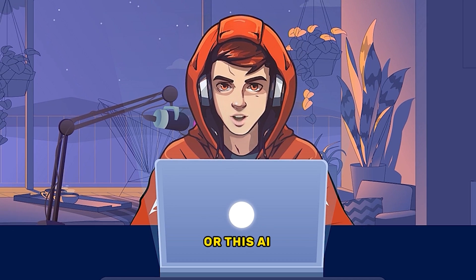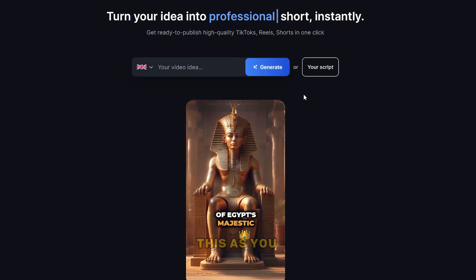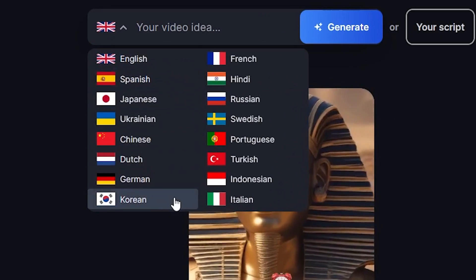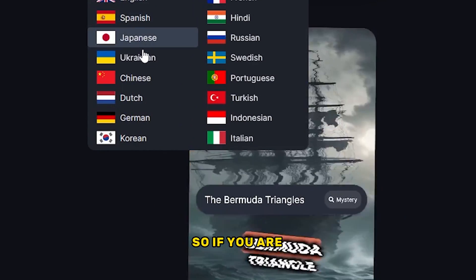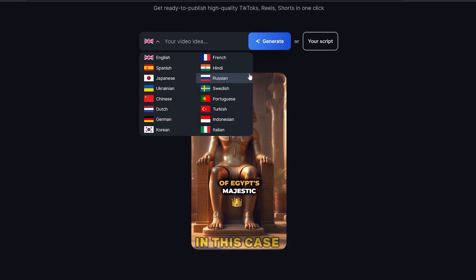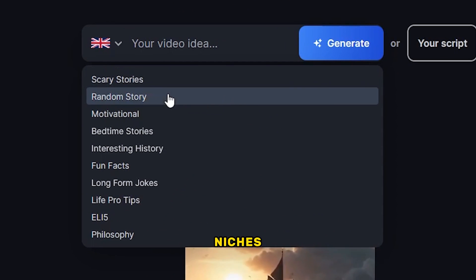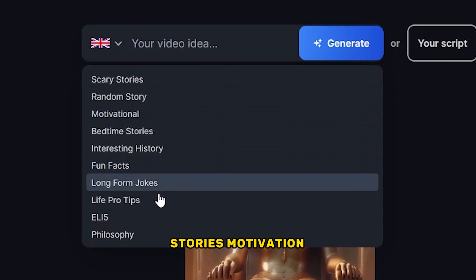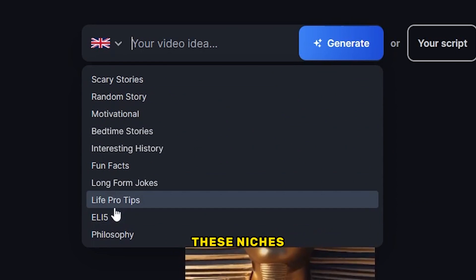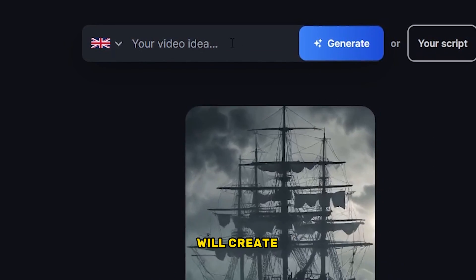You can either use your own script or this AI tool has the ability to create the scripts. As you can see here, you can create videos in different languages using this AI — there are around 16 languages available. So if you are going to target any specific country, you can change the language. They have given specific niches such as scary stories, motivation, and more. If you are doing a channel related to these niches, you can select any of those, or you can enter your own prompt here and this AI will create the video.